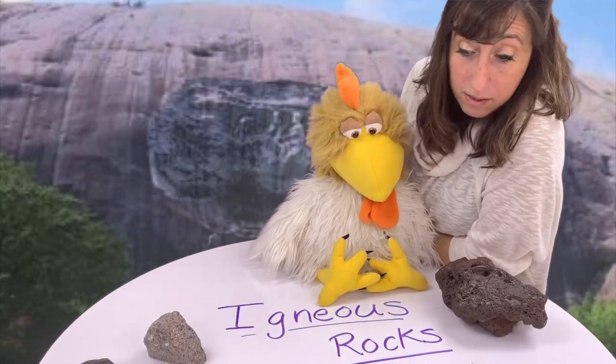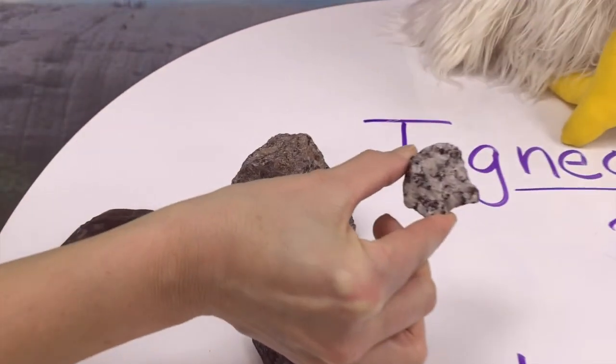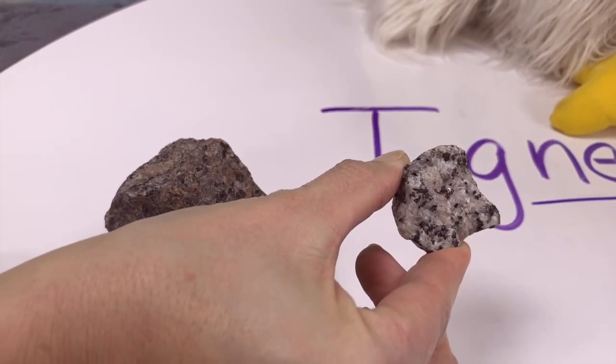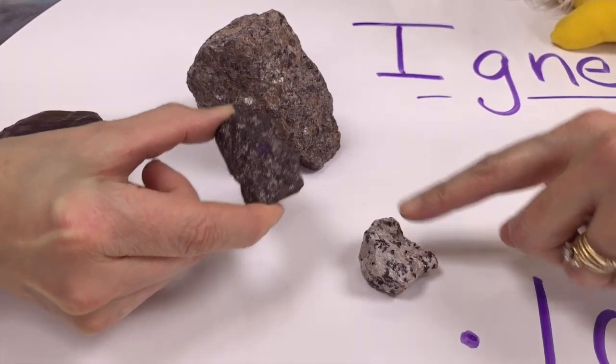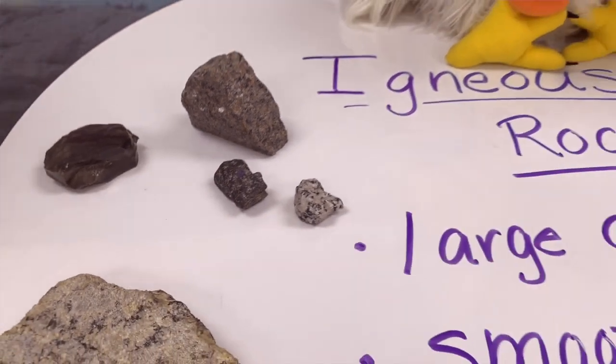Like large interlocking crystals! Yeah, like large interlocking crystals. Let's take it out. Oh my goodness! Large interlocking crystals — do you see? They like touching each other in different places. Large interlocking crystals — lots of them.